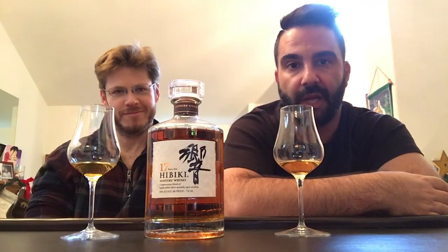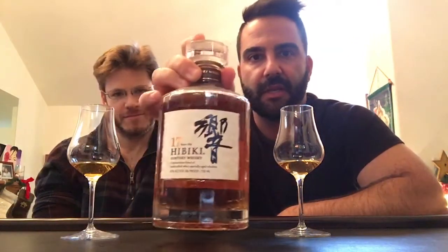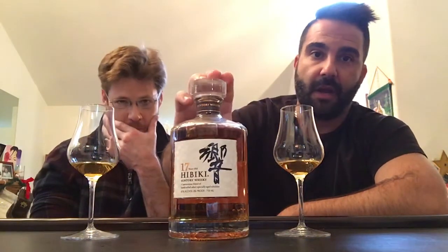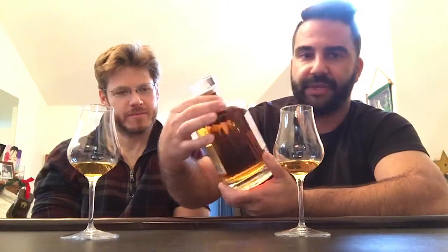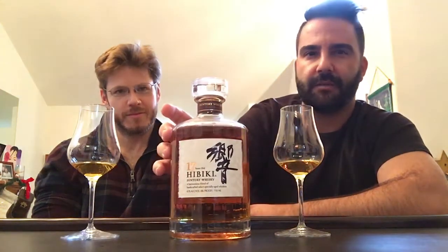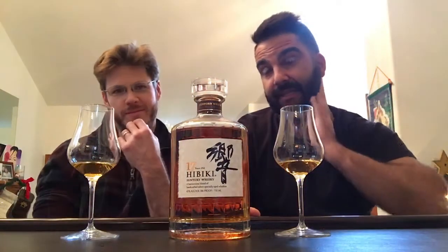Without further ado, we want to jump right into it. We are going to be reviewing a Japanese whiskey — Hibiki 17, Japanese blended. All the Hibikis are blended, and all the ones I've tried have been excellent. This one is bottled at 43% ABV.